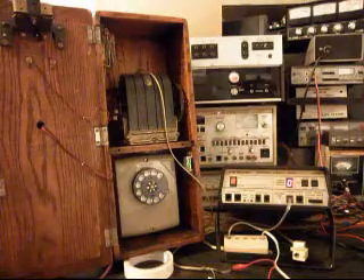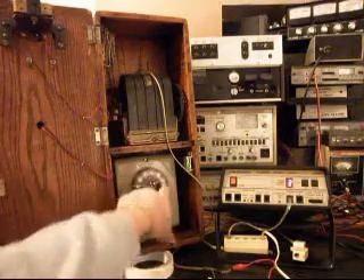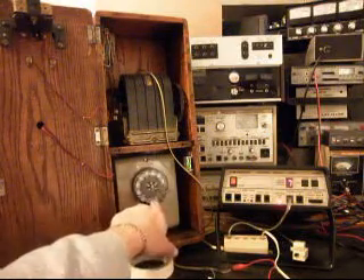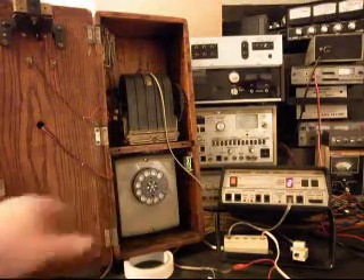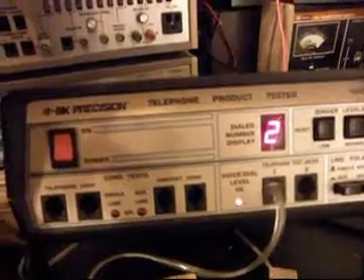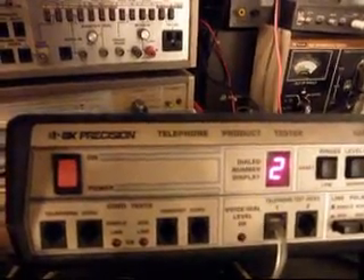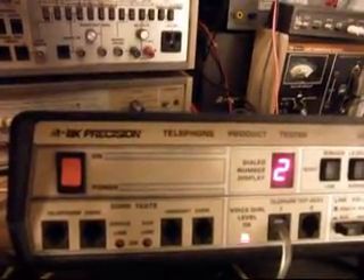Now, if you watch the analyzer, you'll watch the numbers go by as we dial out. We're going to transmit into the transmitter and if you watch that red light on the analyzer — every time you see that red indicator light on the analyzer, that's an indication of 100% modulation on transmit. The telephone is successfully dialing and transmitting.